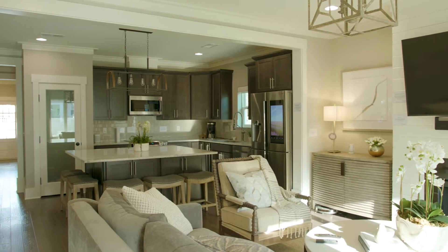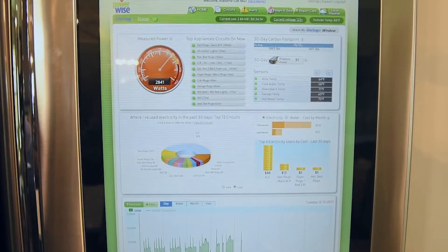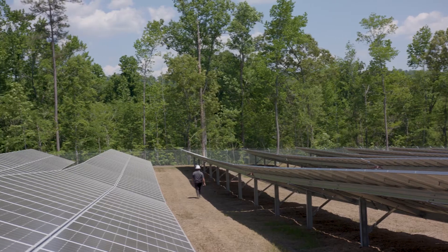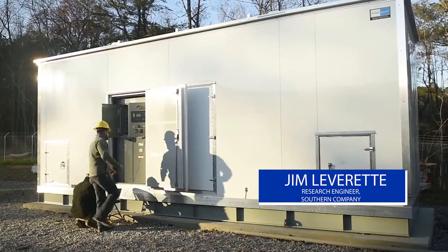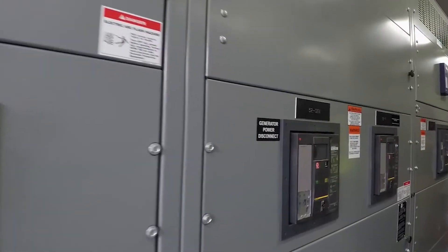We can control this entire house from our phone with the appliances that Alabama Power installed. The home is really set up to make you consciously think about how much energy am I using, how much water am I using, and what are things that I can do to really make my energy footprint a lot less. What makes it unique is not that we're using solar or that we're using batteries or that we're controlling customer loads — it's really the combination of all these different aspects.